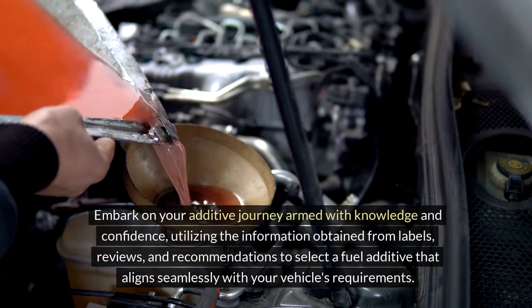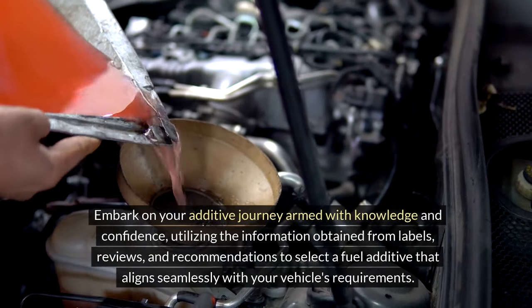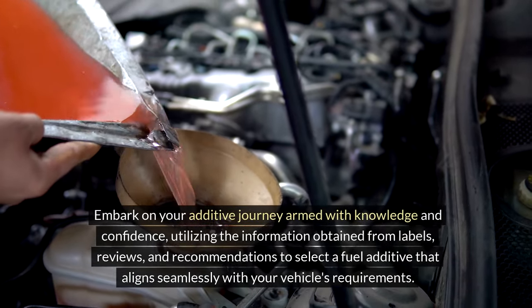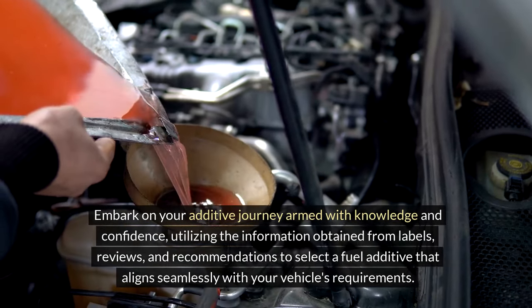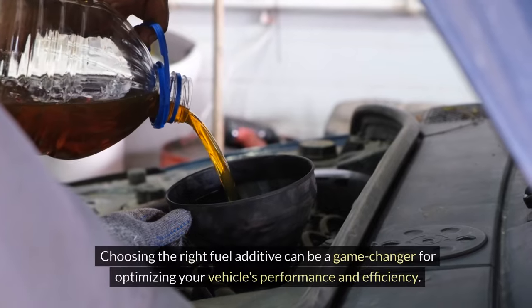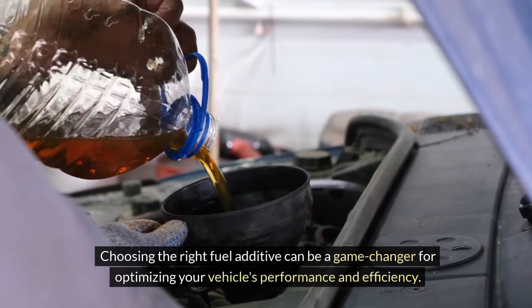Embark on your additive journey armed with knowledge and confidence, utilizing the information obtained from labels, reviews, and recommendations to select a fuel additive that aligns seamlessly with your vehicle's requirements. Choosing the right fuel additive can be a game-changer for optimizing your vehicle's performance and efficiency.